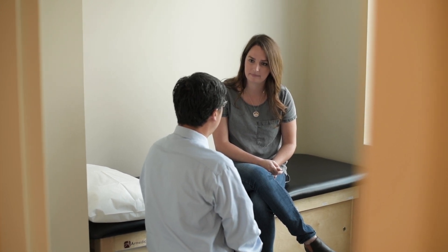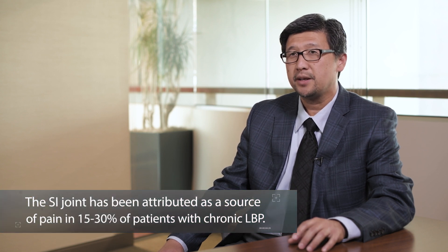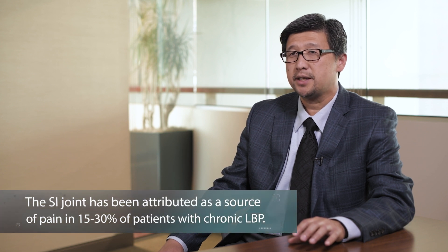Studies suggest that 15 to 30 percent of chronic low back pain may be coming from the SI joint. Even more, other studies suggest that up to 43 percent of symptomatic post-lumbar fusion patients may have pain coming from the SI joint.